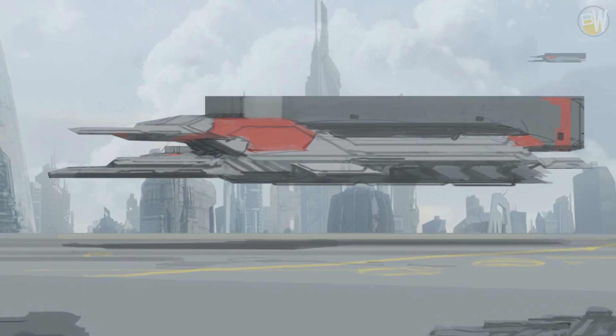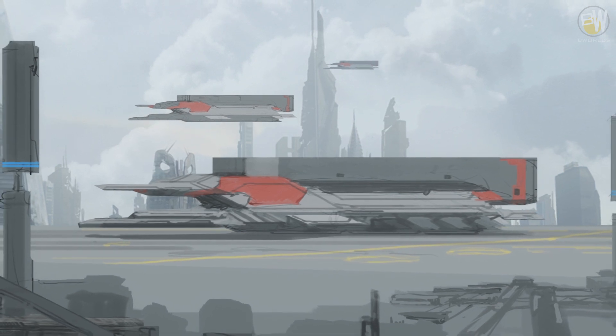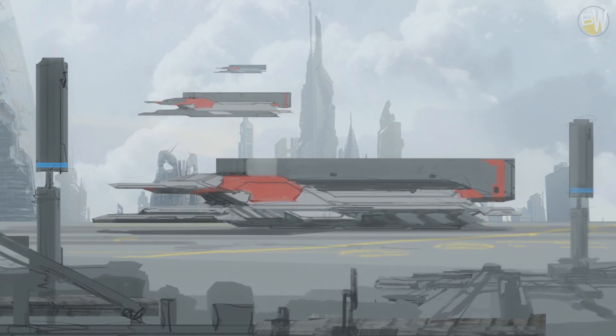If you are a business holder in need of moving goods, you will require something bigger. Personal cargo craft will suit you well. Vegetables will be fine if you install cold storage.